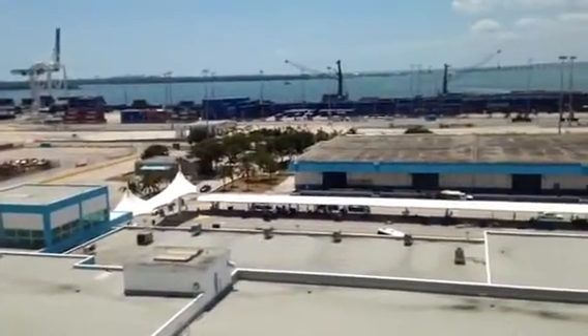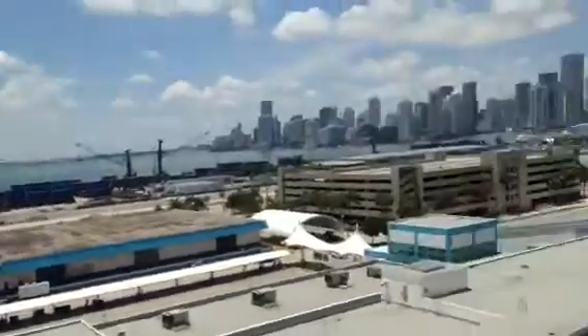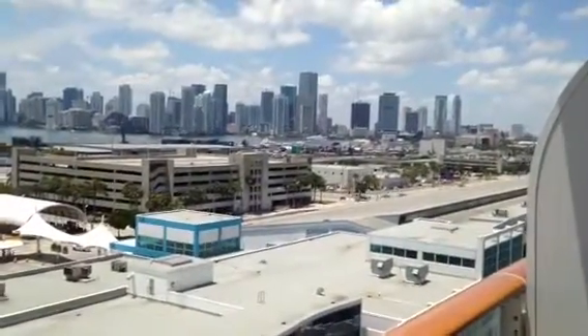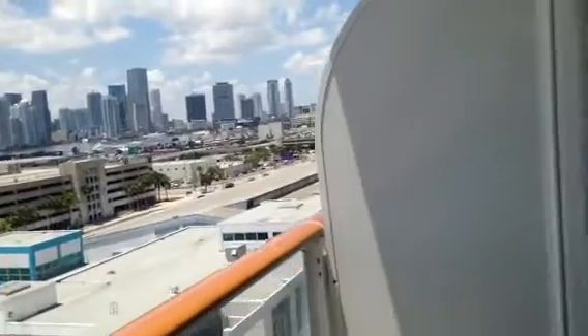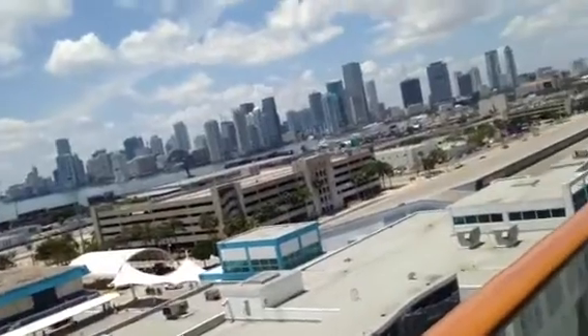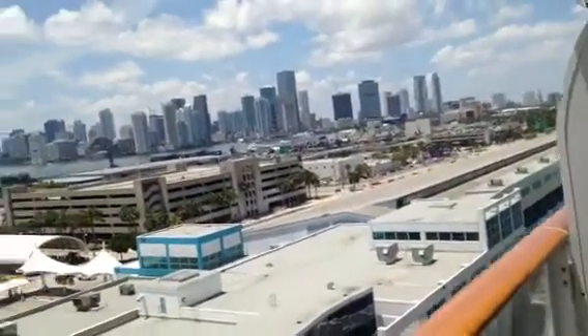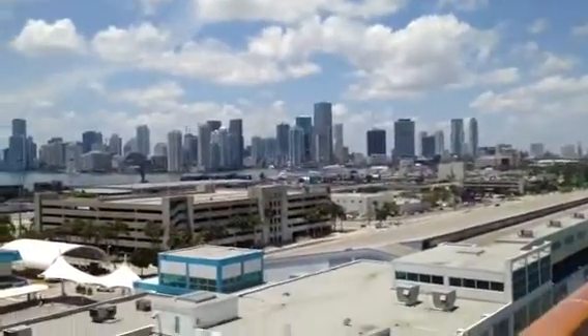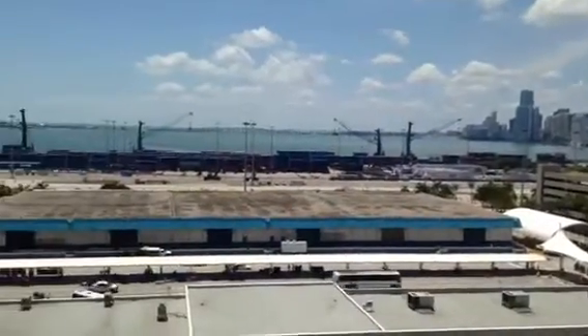Today is April 23rd, 2016, and we're here on our balcony. Look at how beautiful and gorgeous it is. It's beautiful. Deck 13. So this is the Port of Miami view. So that means all the time when we dock, we'll be able to see the view from the city that we're stopping.